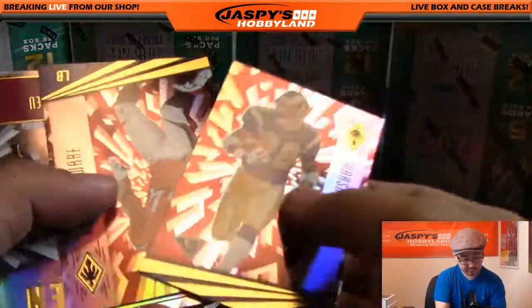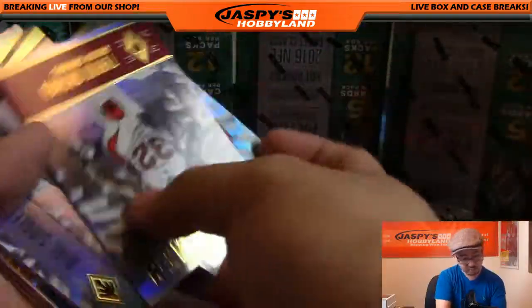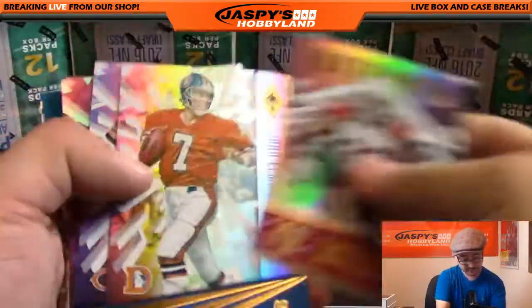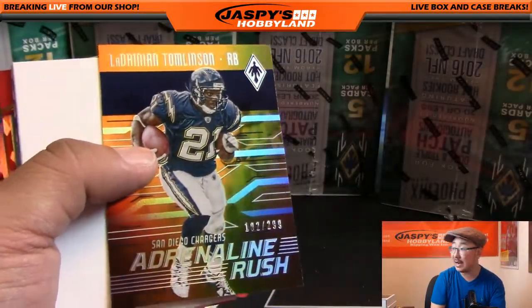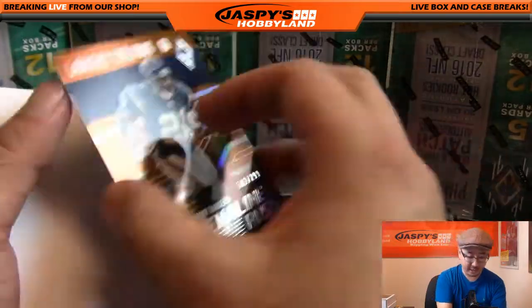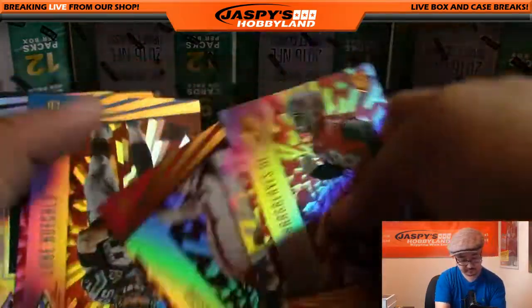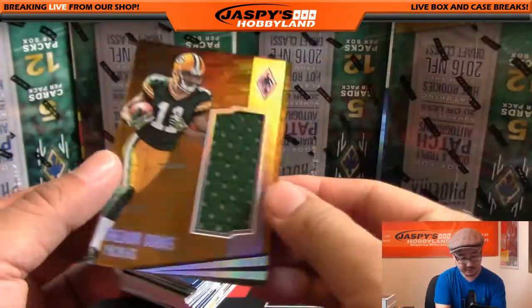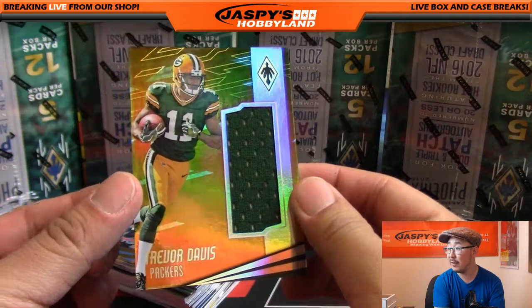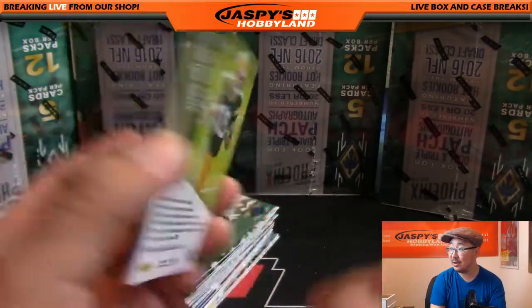Marshall Falk, Demarcus Ware, we've got some Watchmen right here, and 102 out of 299 Adrenaline Rush LaDainian Tomlinson — nice.